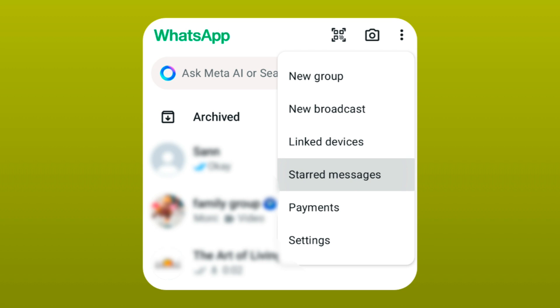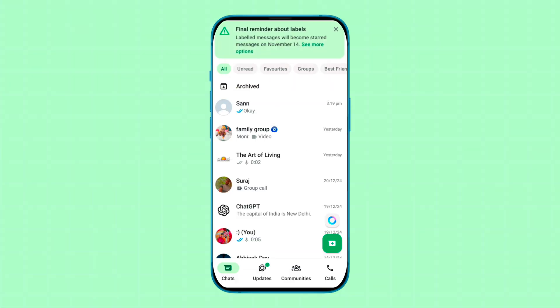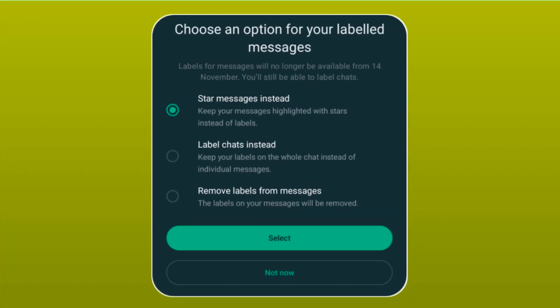If you want to remove this pop-up notification, tap on 'see more options.' You will get three options: the first option is 'star messages instantly,' so after this update all labeled messages will become starred messages. The second option is 'label chats instantly,' so after this update all your messages will remain only in label chat.